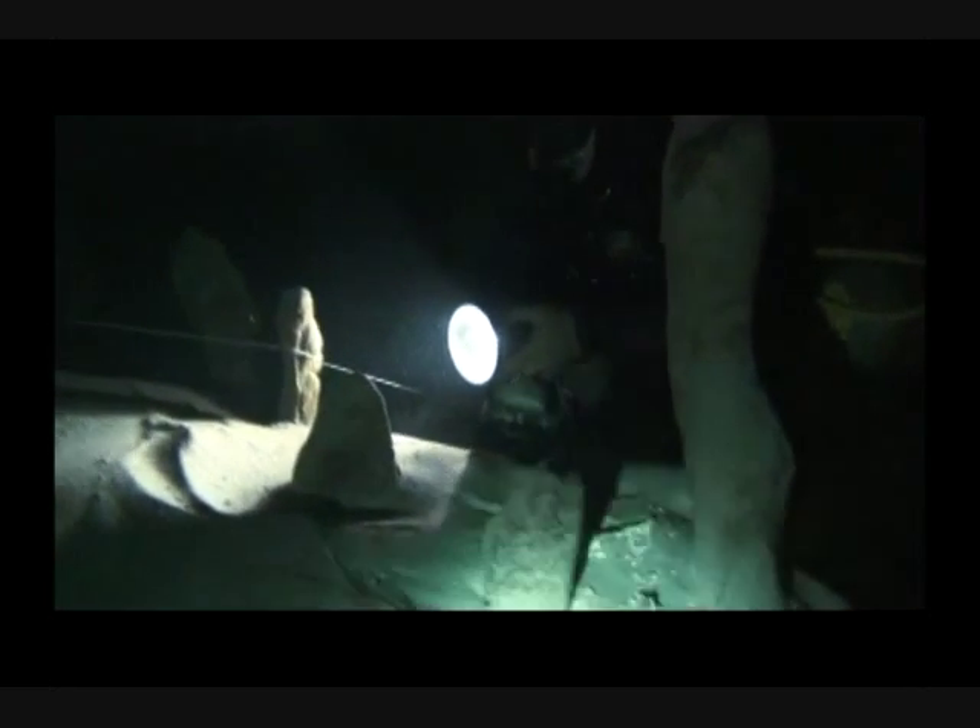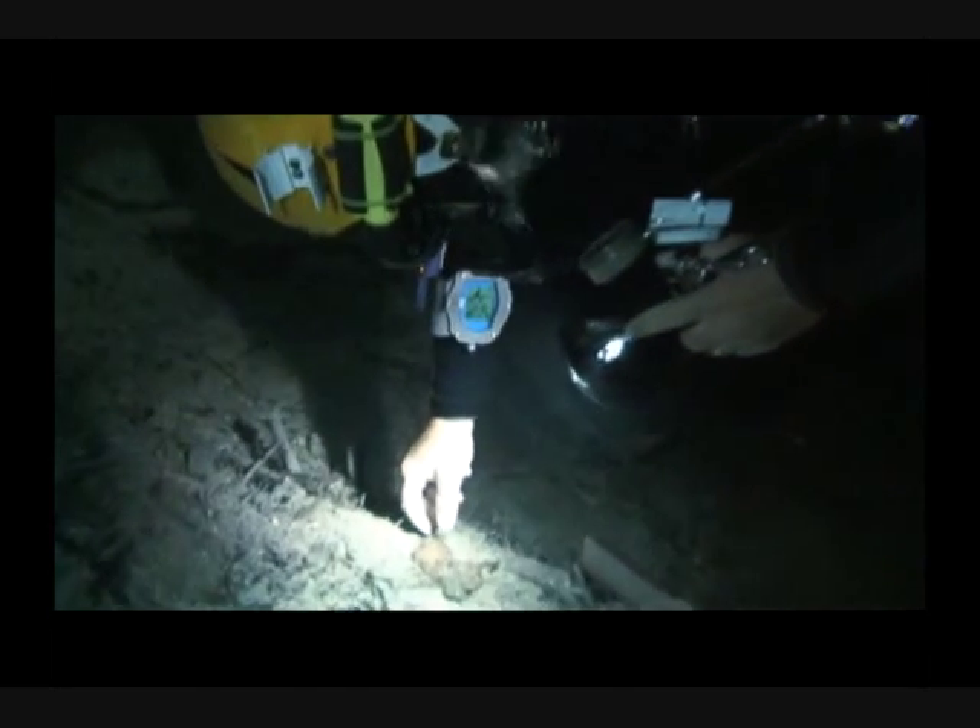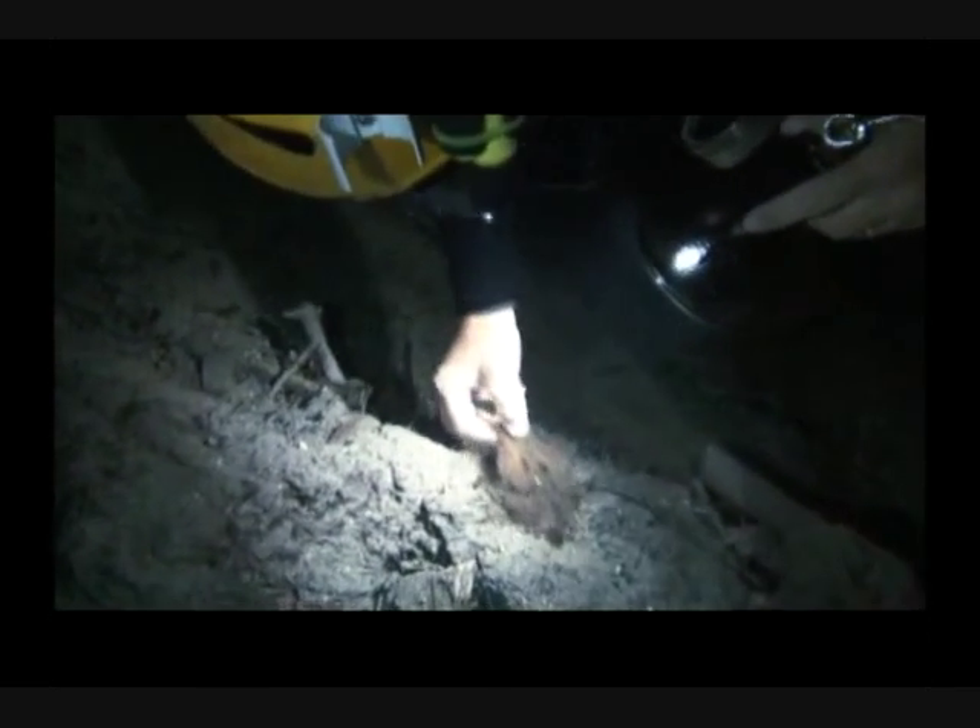The West Indies typically produced fragmentary fossil records, but in December 2004, a treasure trove of fossils was discovered by cave diver Brian Kaycook. While decompressing, he spotted what he believed were two tortoise shells and a crocodile skull.